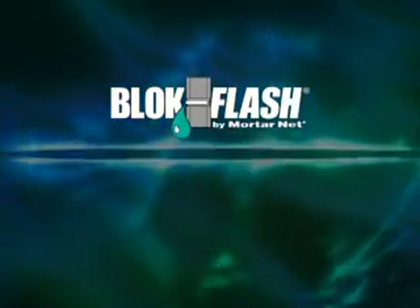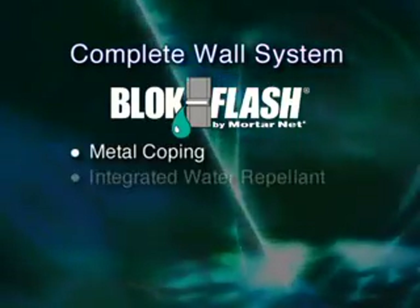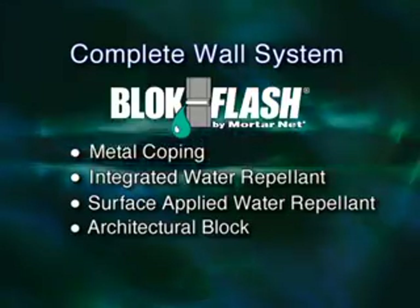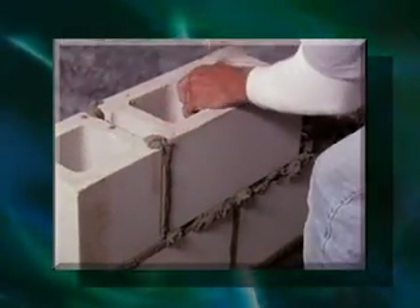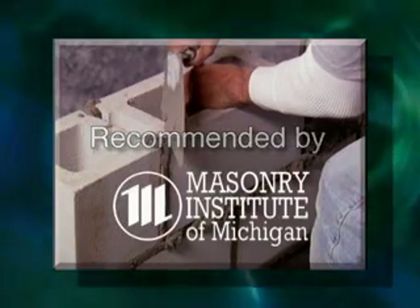Be sure BlockFlash is installed as part of a complete wall system, including metal coping, integrated and surface-applied water repellent, and architectural block. Remember, BlockFlash was invented by a mason for masons. It is recommended by the Masonry Institute of Michigan for all single-wide walls.